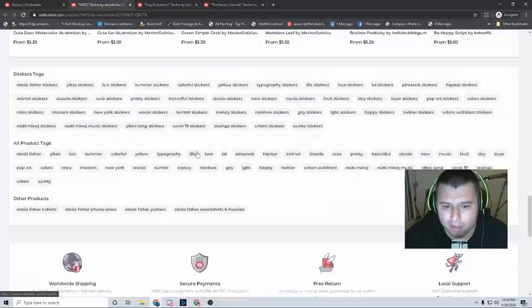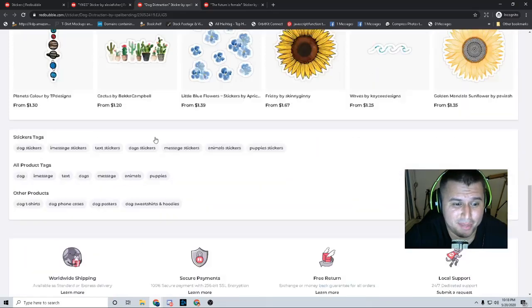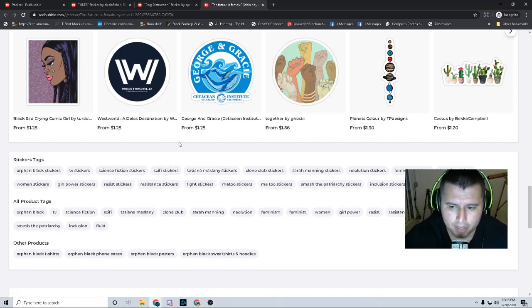Step number two was spying on competitors' tags. That's one of the most important things. Spying on tags is fun because you learn about new ideas and what niches you can dive into, what people are searching for. Tags help you rank on Redbubble. Now there is a note on Redbubble — I'll put the link in the description below — but do not keyword stuff your tags. They say to keep it between about seven to ten tags per listing per product.